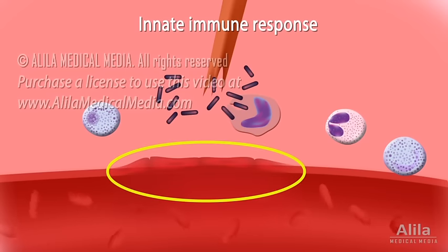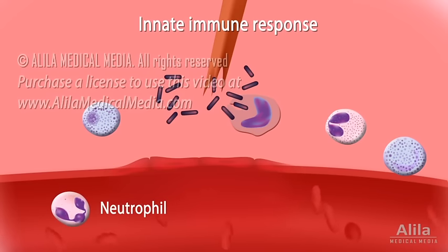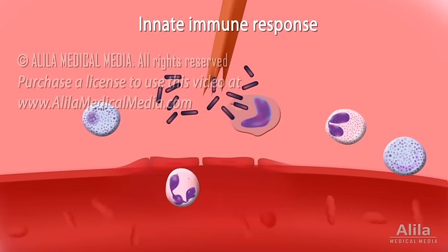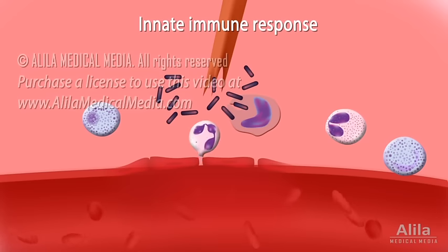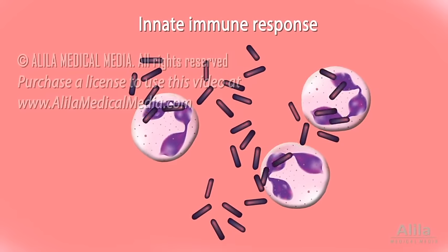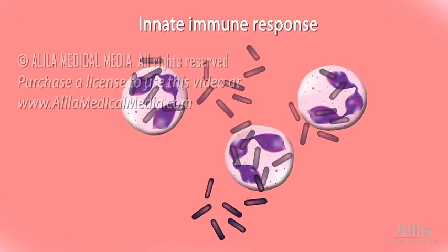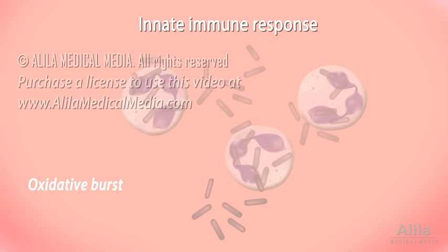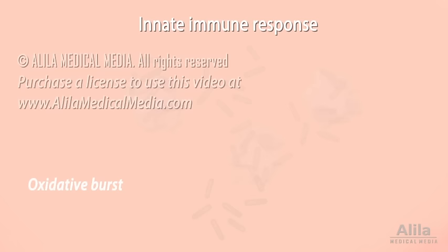Cytokines act on endothelial cells of blood vessels and serve as chemical cues for migration of neutrophils, the major phagocytes involved in first-line defense. Activated endothelial cells attach to neutrophils in the flow, slowing them down before getting them to squeeze through the vessel wall. Neutrophils engulf bacteria and destroy them with enzymes or toxic peroxides. They may also release highly reactive oxygen species in a phenomenon known as oxidative burst, which kills pathogens faster and more efficiently. The neutrophils themselves, however, also die in the process, their debris forming pus on the injury site.